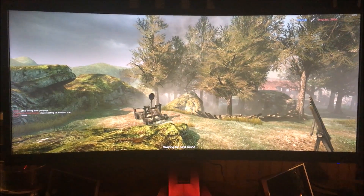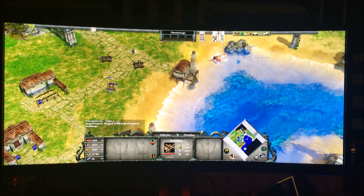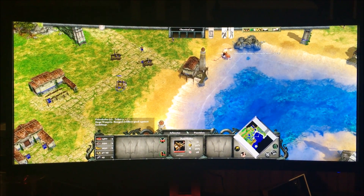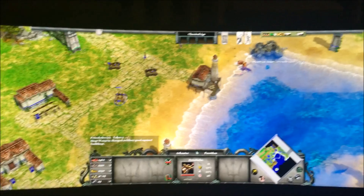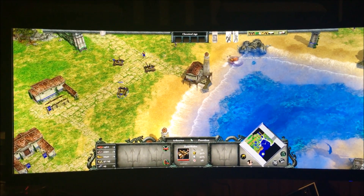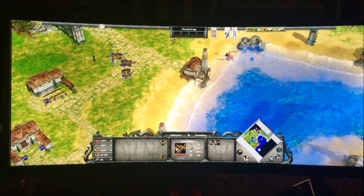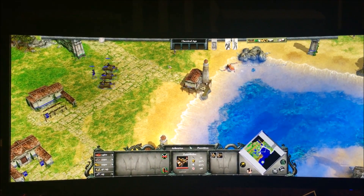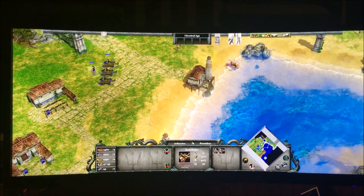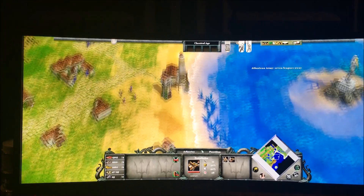Age of Mythology, the updated Steam version, includes support for 2560x1080 out of the box, and the UI looks fine. However, you have less vertical height, so you don't see much above you, though you can see a long way to the sides. Personally, the reviewer would rather play it at a 16:10 resolution like on the Dell.